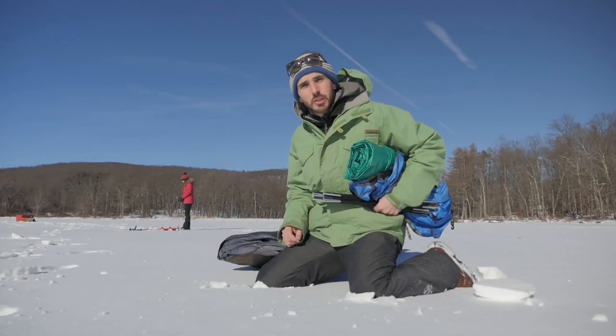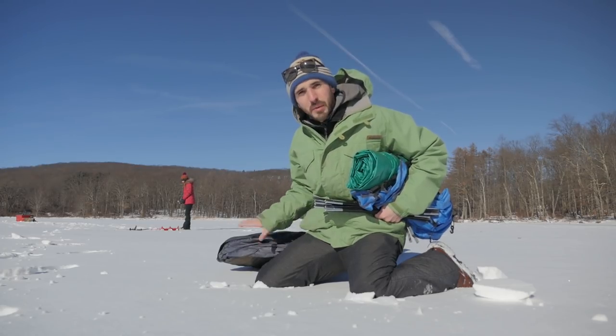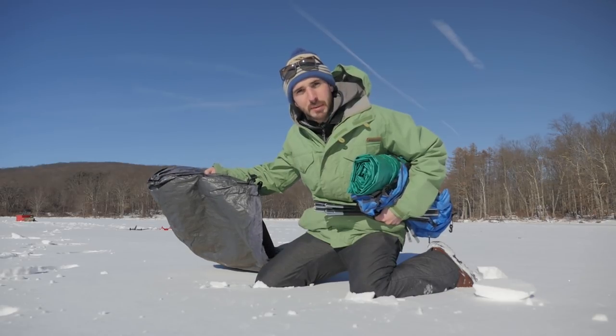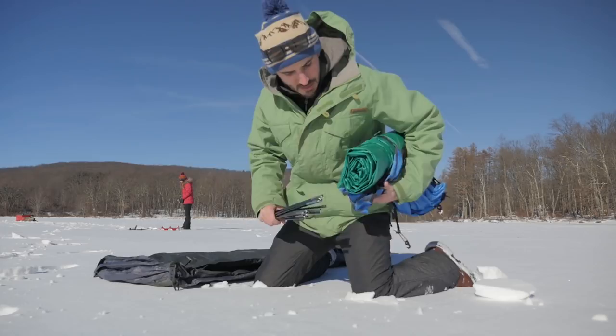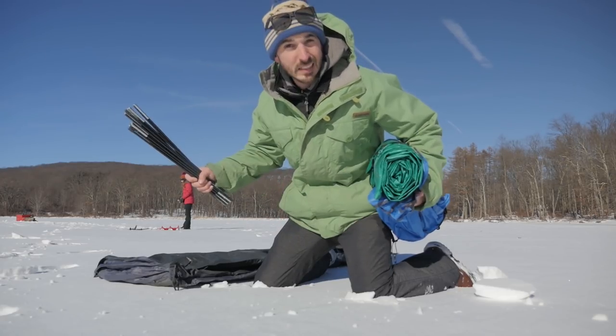We're gonna try something here. It's getting a little chilly, the wind picked up a little bit. I don't have an ice shanty, but I do have this cheapo tent. I'm gonna set it up as a little shelter, maybe even cut a hole in the bottom. I've also got this tarp for extra warmth and wind protection. Let's see if it works.